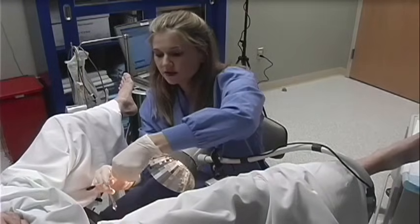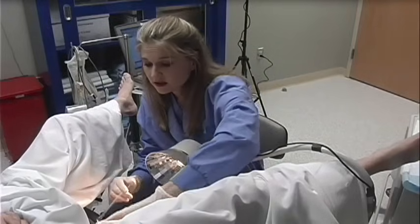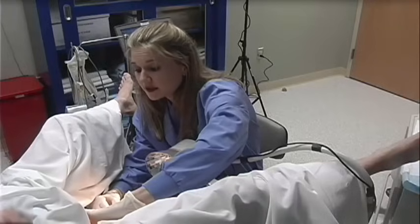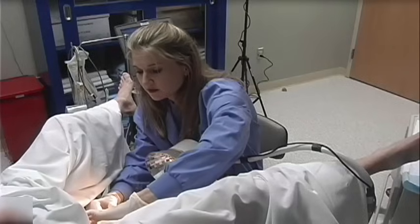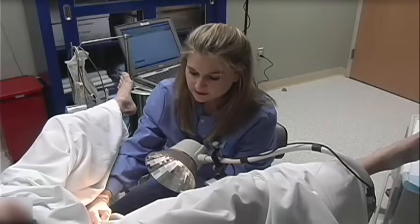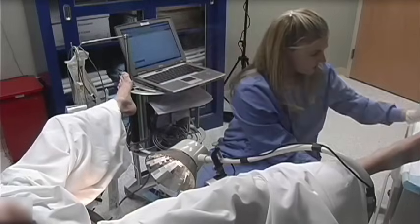Upon completion of this test, the urodynamic specialist will perform transurethral straight catheterization to measure the post-void residual volume. She will then place a dual-sensor air-charged catheter through the urethra into the bladder to measure vesicle and urethral pressures. In addition, she will place a single-sensor air-charged catheter into the vagina or rectum, depending on the presence or absence of pelvic organ prolapse, to assess abdominal pressure.